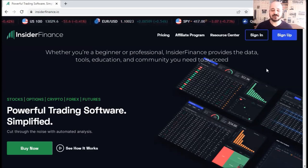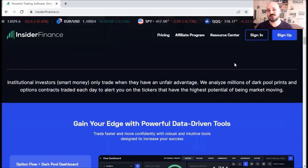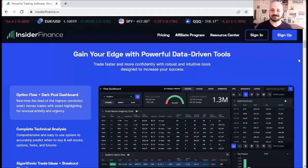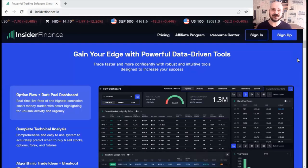So first, let's go over the website real quick and then I'll look into my account to show you the platform from the inside. One of the main Insider Finance features is that it sorts incoming option orders from large institutions in real time, and it filters the results in a unique algorithmic way, leaving you the highest probability setups.